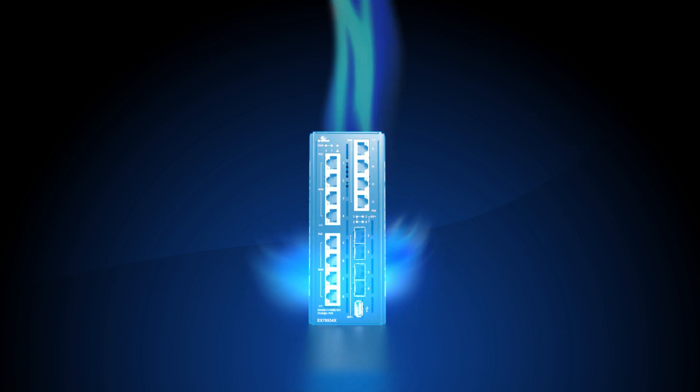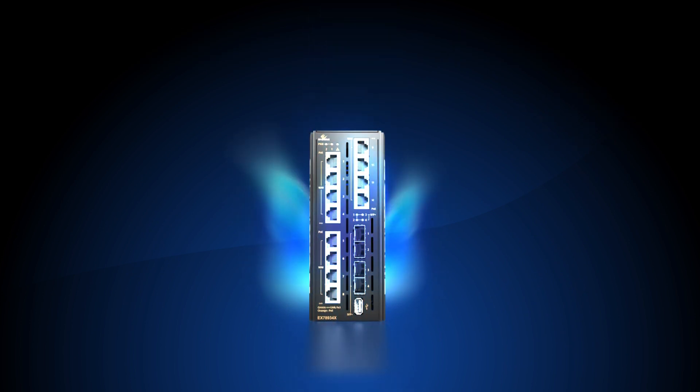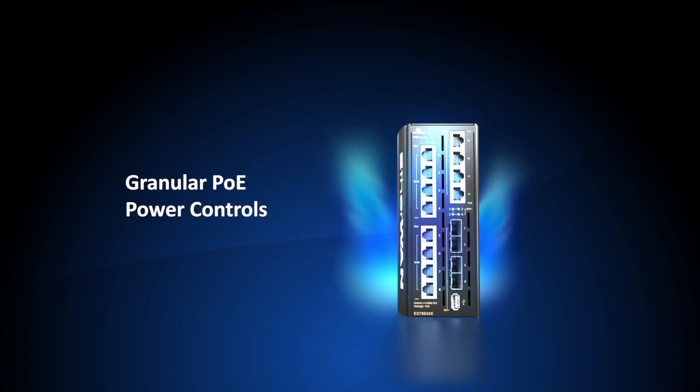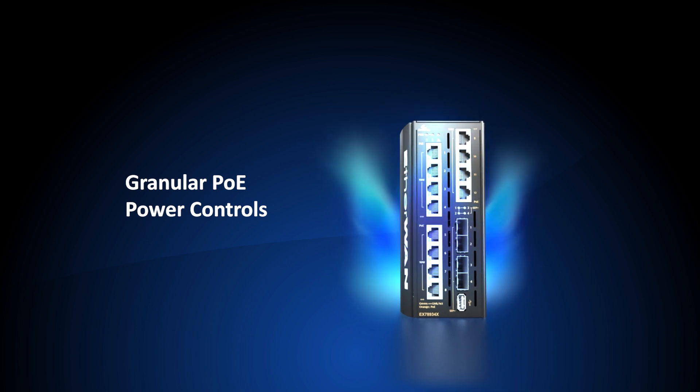Granular PoE power controls allow for the toggling of PoE power on each port, which can be triggered by a digital input signal. Taking advantage of the PoE power features of the EX78900X series,